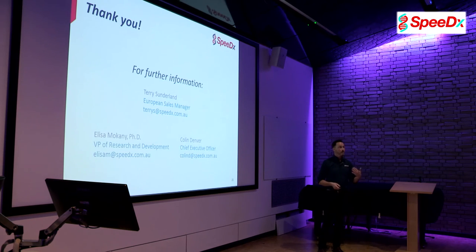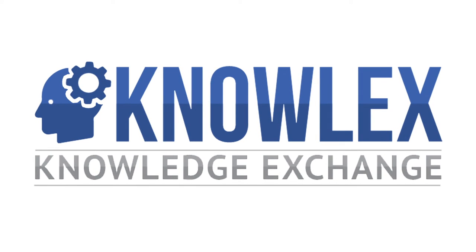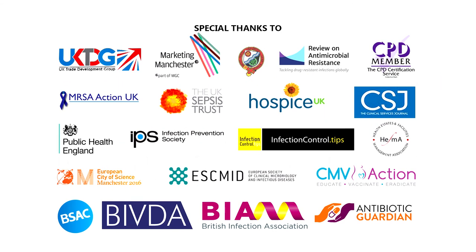My name is Terry Sunderland — that's my email address if you require anything. It's a .com.au address because we're an Australian company. I'd like to thank you all for your time, and if you have any questions, please feel free to ask.